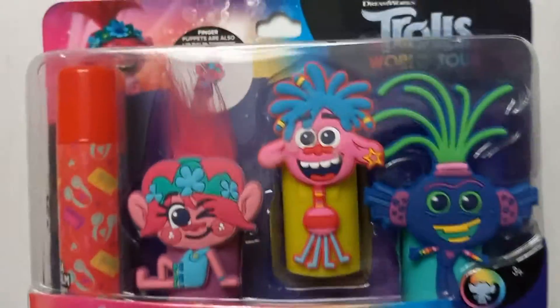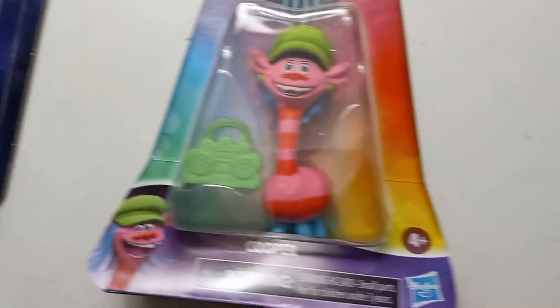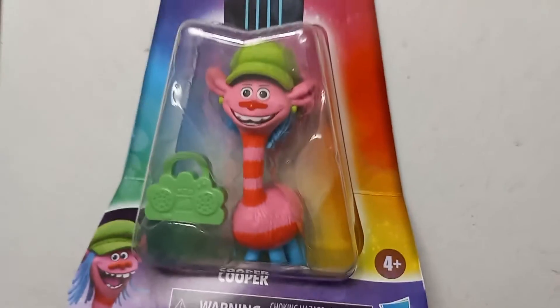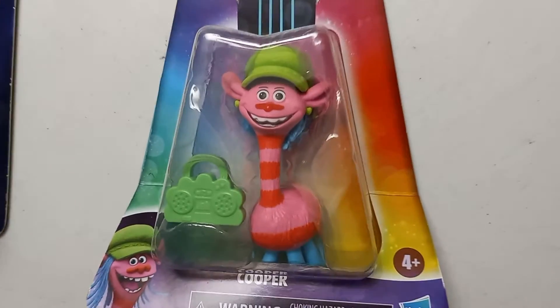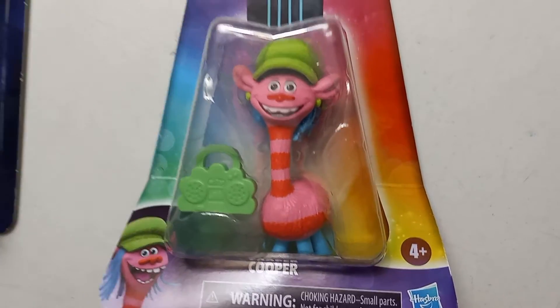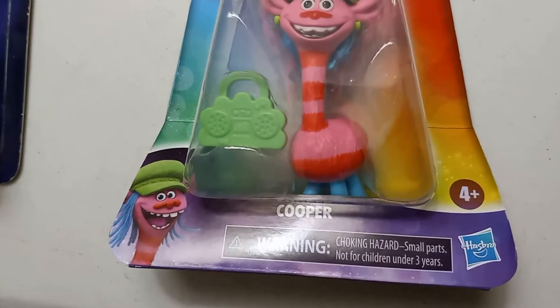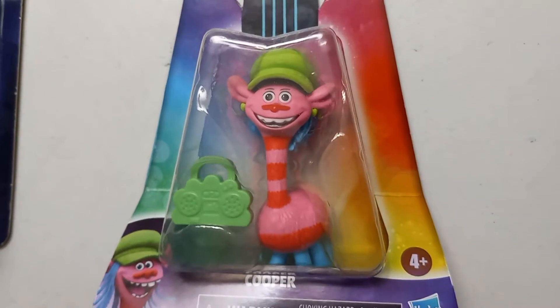I just love trolls so much. This is from the World Tour. Next, I got this one at Big Lots — this is Cooper. He reminds me of upsy-downsies from the 60s or 70s, and I love them so much. They have them on eBay but they're really expensive right now, and I think Cooper is just adorable.